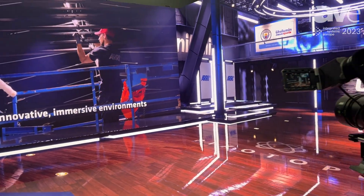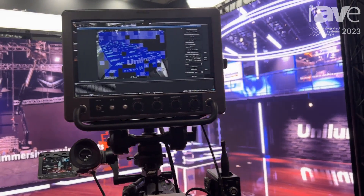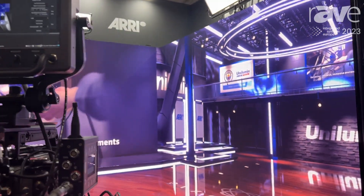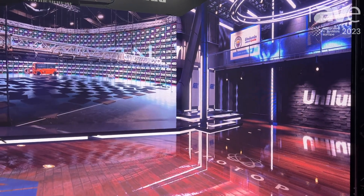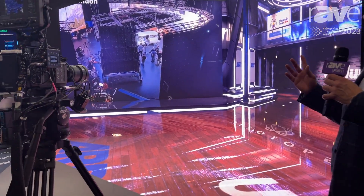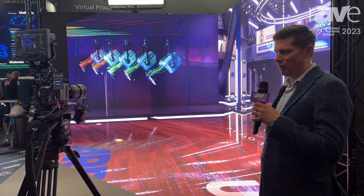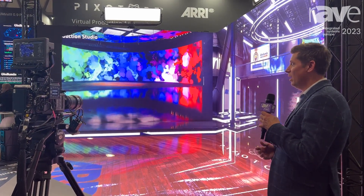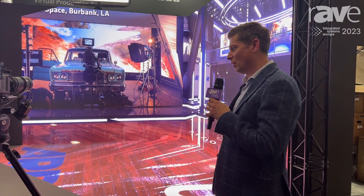The advantages of using Pixotope is that we offer a one-box solution and we're completely hardware agnostic. We're also running our tracking solution on here as well, and as you can see there are no stars on the ceiling, no infrared — we've got it all running on a carpet. So even without a ceiling, we can run absolutely lock-solid tracking.